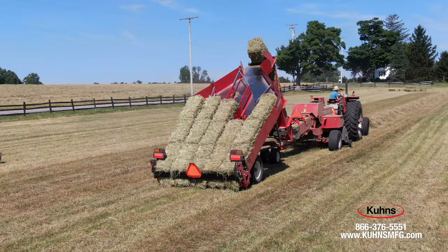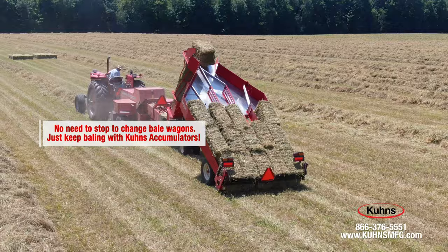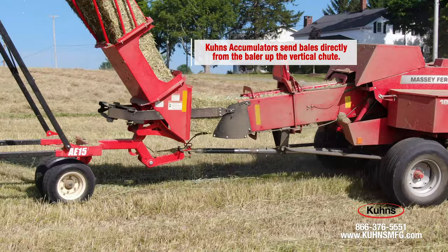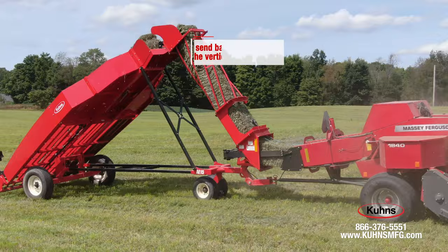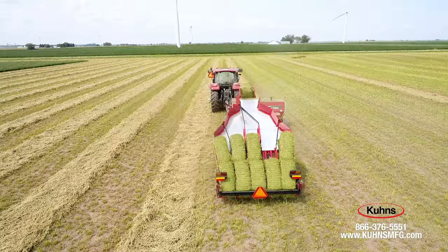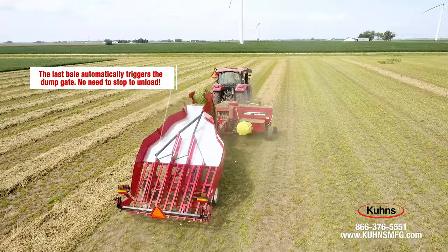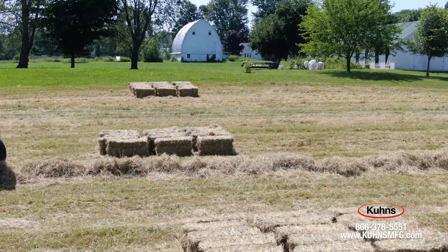The key to the one-person system is not stopping to change bale wagons. The Kuhn system allows for continuous baler operation for growers looking to save time and be more efficient. By collecting the bales directly from your baler in one of our accumulators, you no longer need to pull a bale wagon with labor that is difficult to find. Now your baler can do the whole field without stopping. Once the accumulator is full, our automated mechanical bale dump gate empties a tight group of bales and automatically resets the accumulator before the next bale hits the back gate.